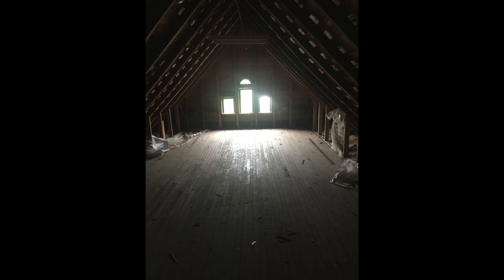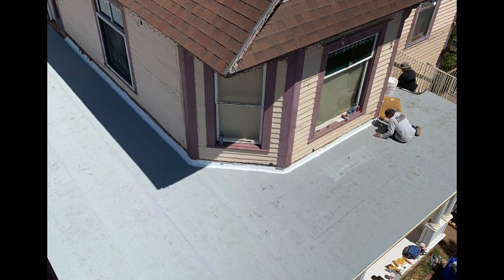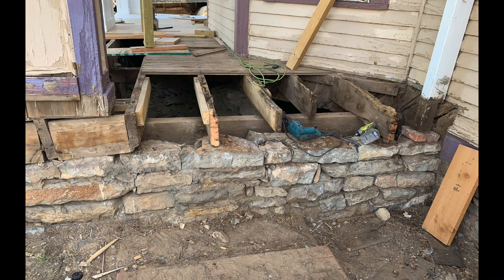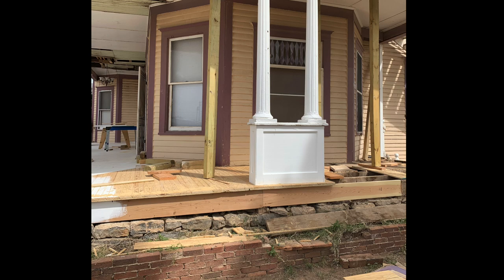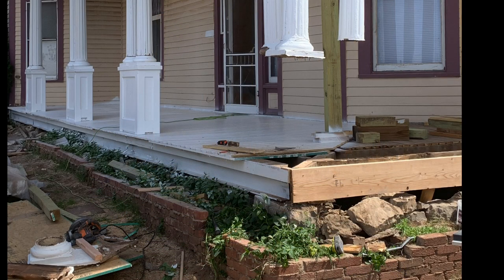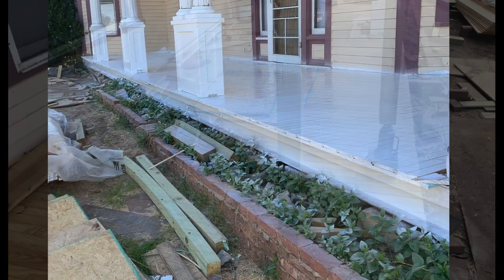Then, in 2017, an Alamogordo couple discussed their dreams of owning the home. Broken windows are whole again. The foundation is sound, and the front pillars are solidly back in place.